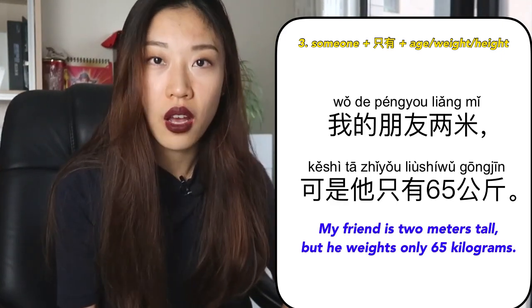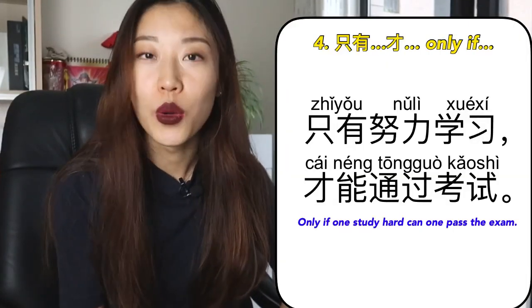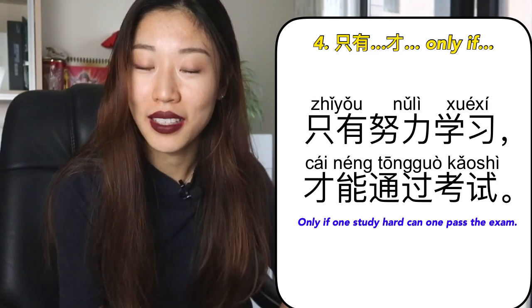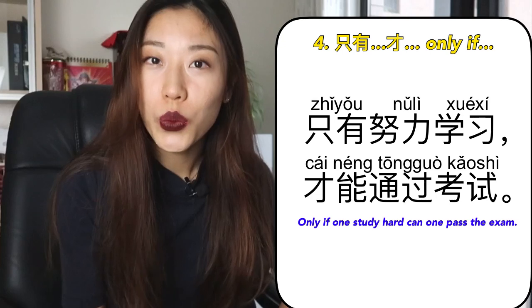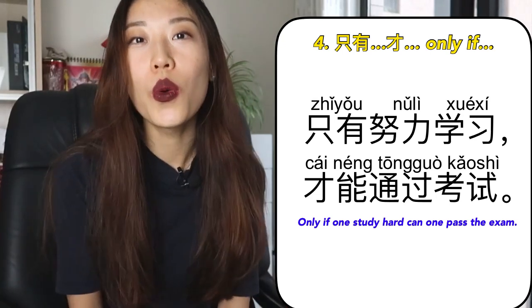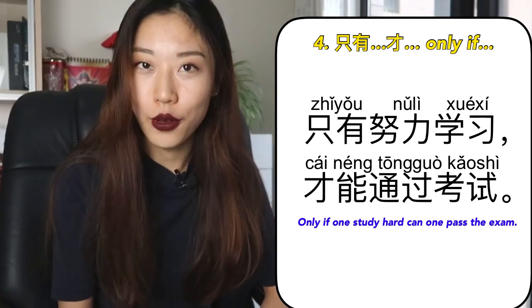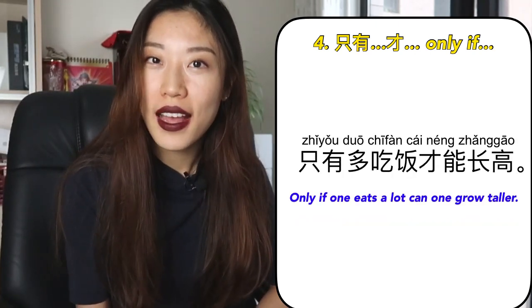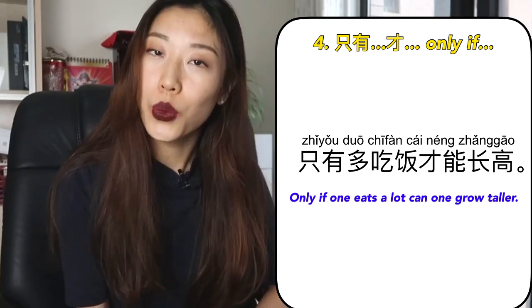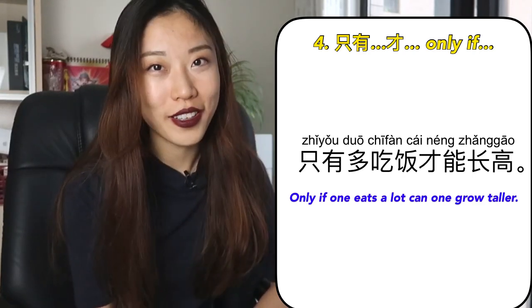Lastly, 只有 is usually used in conjunction with 才. So the structure is: 只有 [something] 才 [something], and here 只有 means 'only if.' For example: 只有努力学习才能通过考试 — Only if you study hard can you pass the exam. 只有多吃饭才能长高 — Only if you eat a lot can you grow taller.